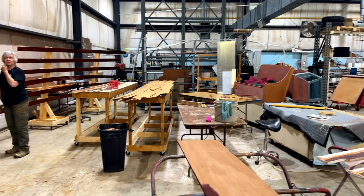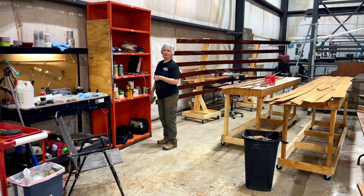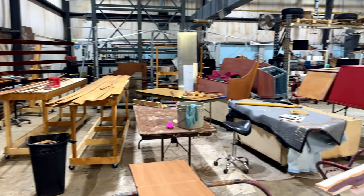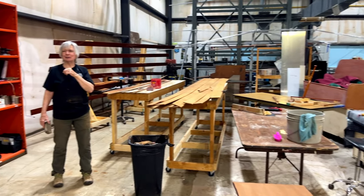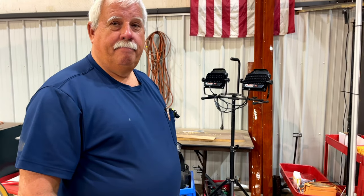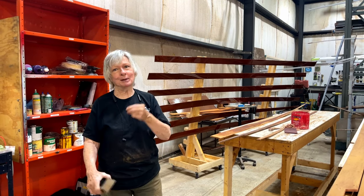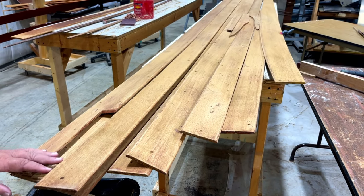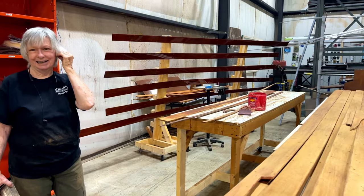Over here we're stripping and refinishing interior boards. This is Christine — she came to us from Connecticut. She wanted to restore a boat, was looking at one, and I said that won't work out for you — why don't you just come here and work with us? So she came from Connecticut, purchased a house, and put down roots here. I'm 72, and she stripped all the old finish off. So we call her a 72-year-old stripper.